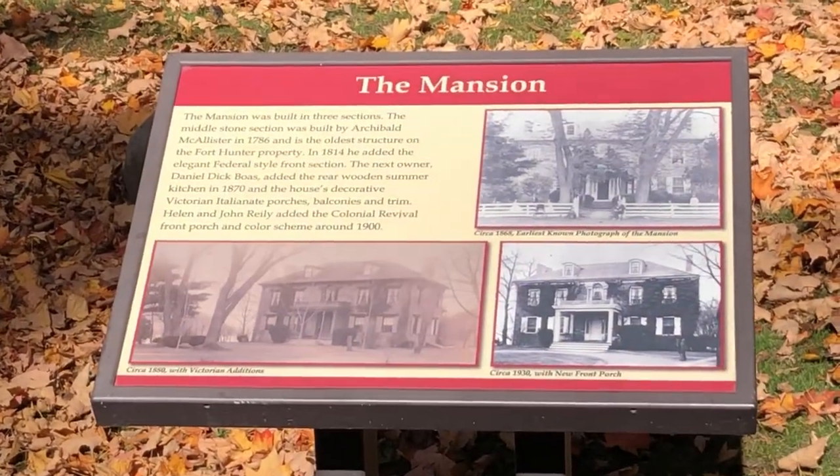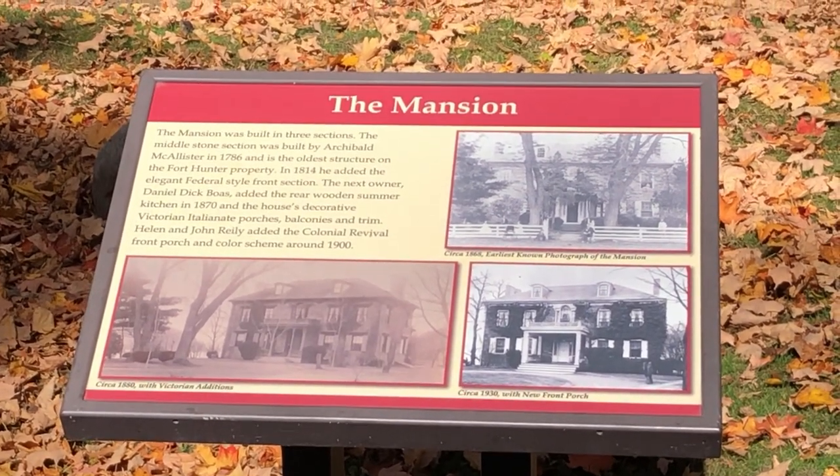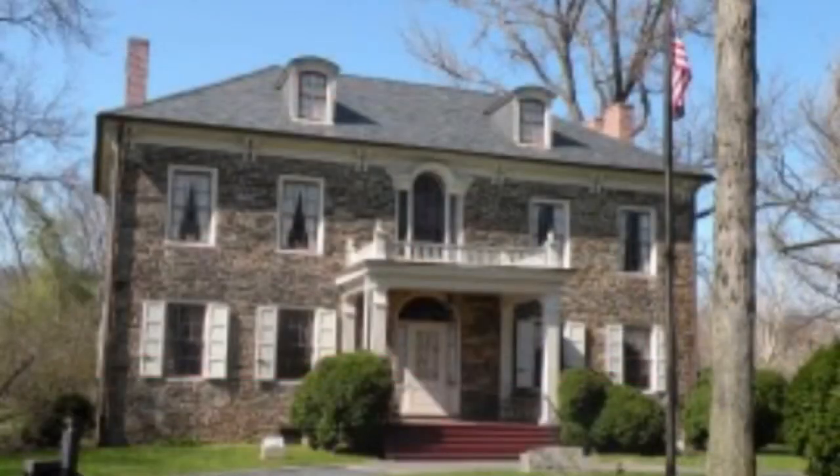In 1725, Benjamin Chambers first settled this area, but went on to found the area now known as Chambersburg, Pennsylvania, so the property was turned over to his brother-in-law Samuel Hunter, which included both a grist mill and a sawmill, and thus it became known as Hunter's Mill.